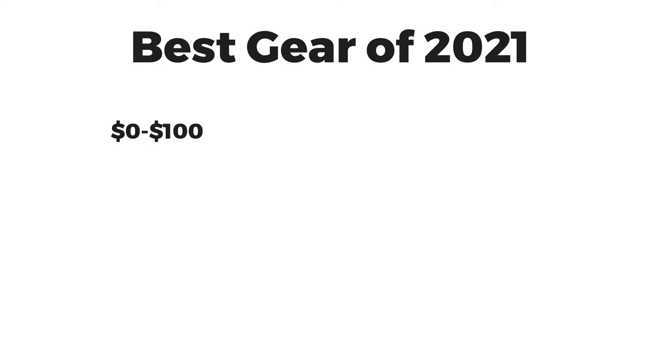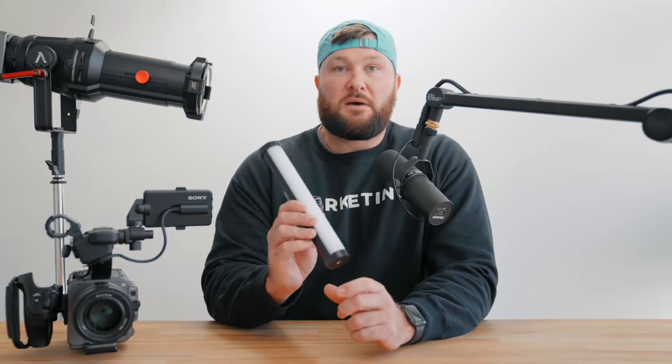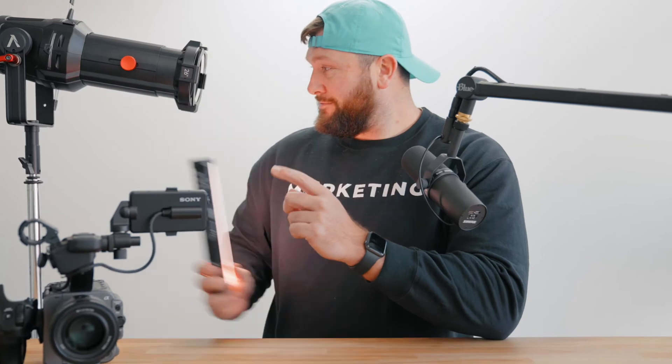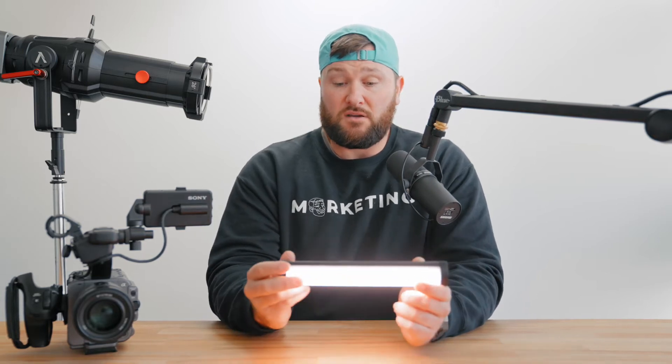Starting off in the zero to $100 range is the Nanlite Pavotube 6C. It has a really high CRI — basically CRI is how well the color is what it says it is. It is battery powered, it's a nice bright light. We like to use it as a practical; we can put it anywhere. It is magnetized so you can hang it on things. It has quarter-20 screws so you can put this on a light pole and we like to use it as a hair light, sitting right above to help separate you from the background.